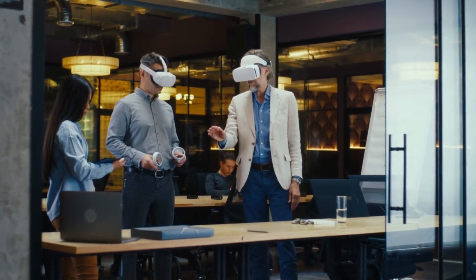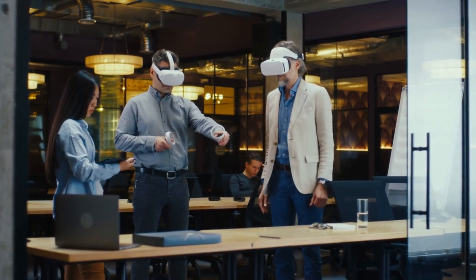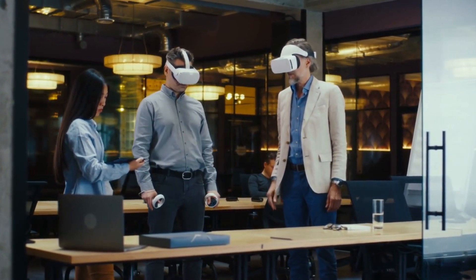To identify the top products in each category, we tested dozens, if not hundreds, of gaming mice, keyboards, headsets, and laptops.